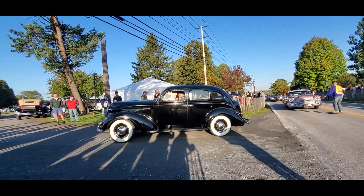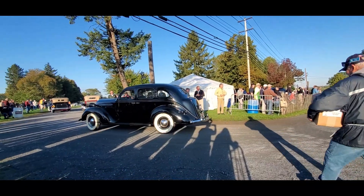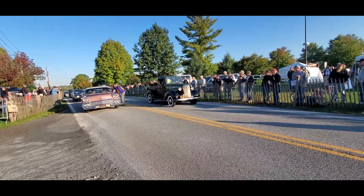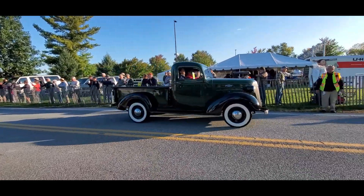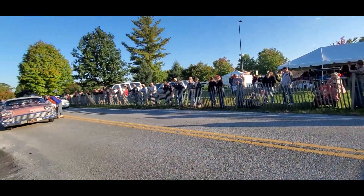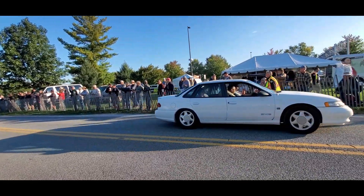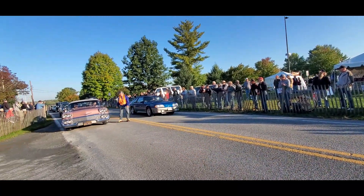Maxwell, Plymouth '37. More volunteers — thank you, volunteers. Oh, look at that Chevy, beautiful. You know who built the motors for those? Yamaha.